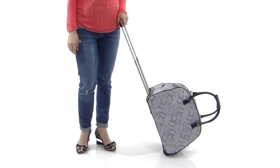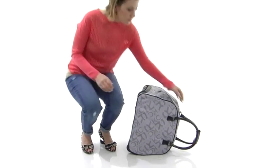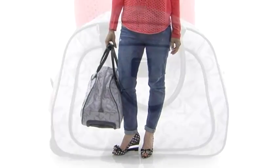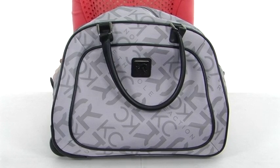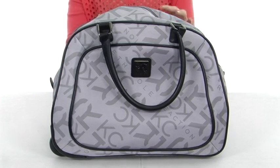Hey there, I'm April, and this is the 18-inch wheeled bowler bag from Kenneth Cole Reaction. This bag is super stylish with a bold all-over Kenneth Cole Reaction logo throughout and detailed trim.